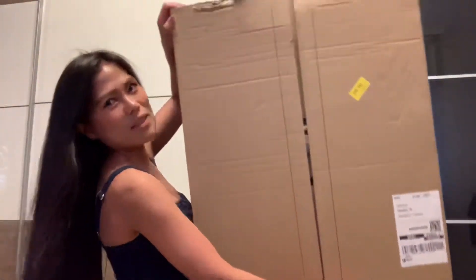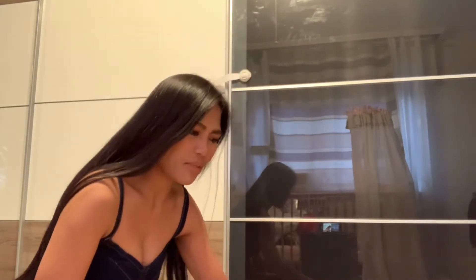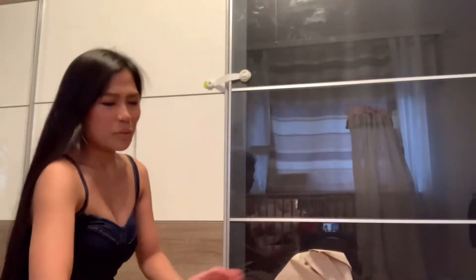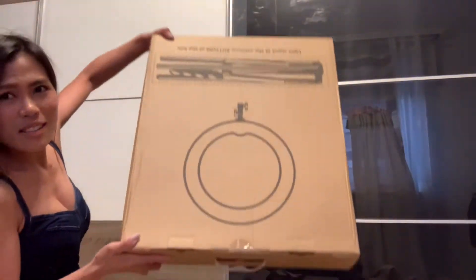Let me show how it looks — I didn't open the box yet. It's very big, and there is actually a box inside the big box. But inside it's not so big.